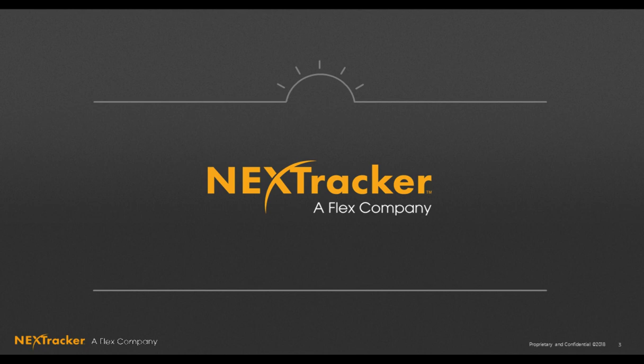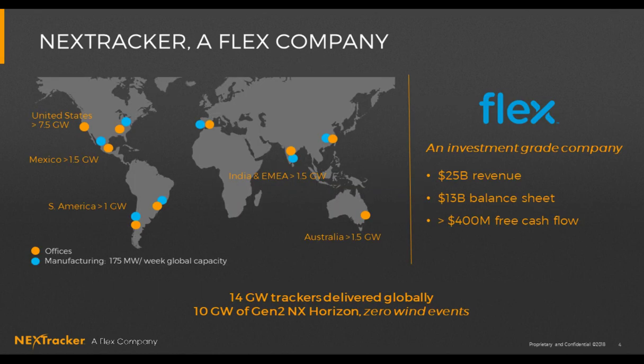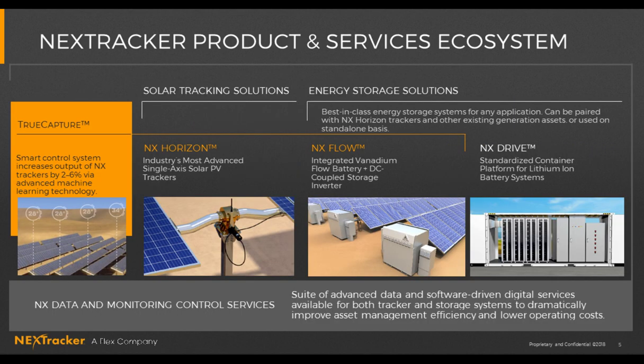NextTracker has more trackers deployed globally than anyone else, backed by SLEX. With offices and projects in every corner of the globe, even just 1% of failures could lead to huge impacts. So wind analysis is critically important to us and to the industry. We have a full product offering including NX Flow and NX Drive for storage, but today we're talking about NX Horizon, our flagship tracker product, backed by TrueCapture which optimizes yield enhancement.